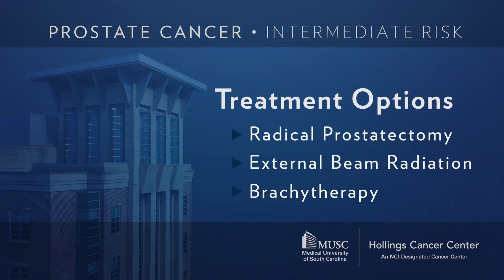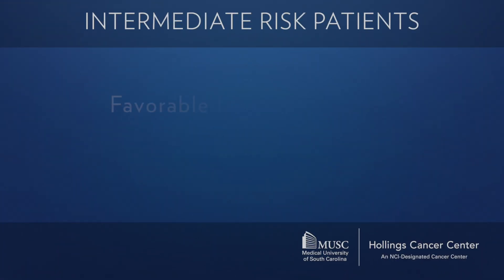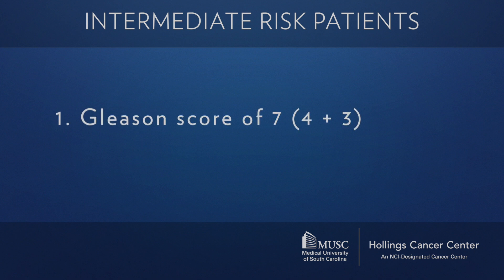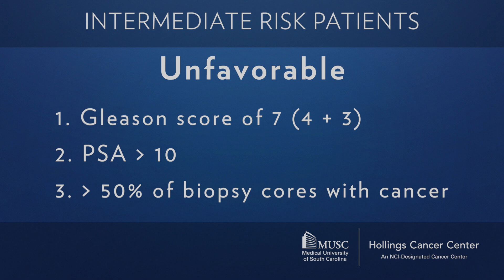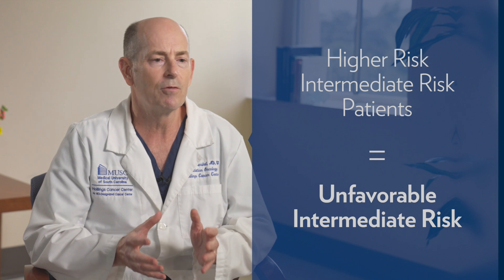The treatment options for intermediate risk prostate cancer are radical prostatectomy, seed implant or brachytherapy, or external beam radiation therapy. In some cases we may need to combine modalities, particularly for unfavorable intermediate risk patients. Intermediate risk is subdivided into favorable and unfavorable: a Gleason 4+3, a PSA above 10 with a Gleason 7, or more than half of biopsy cores positive for cancer can bump you into the unfavorable intermediate or high-risk group.